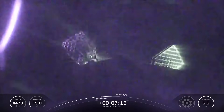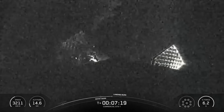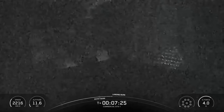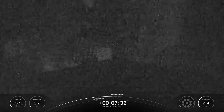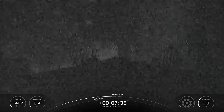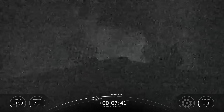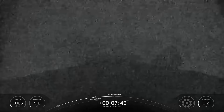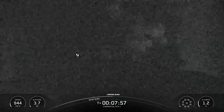Coming up in about 40 seconds, we should be hearing a callout for CECO-1, which will be the shutdown of the second stage MVAC engine. As a reminder, we will not have views of this milestone at the request of our customer. Stage 2 has entered terminal guidance. Now immediately after that CECO-1 callout, we should have startup of the landing burn on the Falcon 9 first stage. The landing burn is the final burn of the Falcon 9 booster, used to reduce the remaining speed of the vehicle in order to allow for a precision landing on our drone ship.